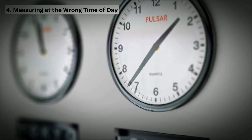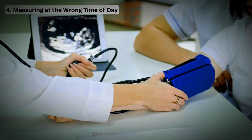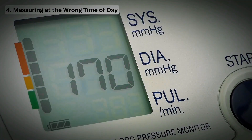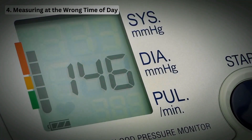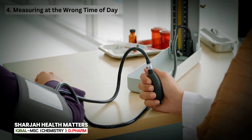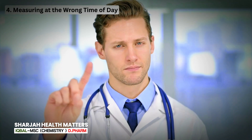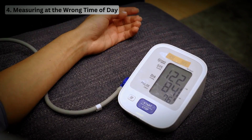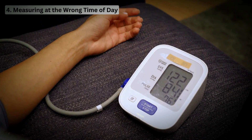Mistake 4: Not taking multiple readings. Blood pressure can vary, so it's important to take multiple readings and average them for a more accurate result. Take at least two to three measurements one minute apart and use the average. Don't rely on just one reading. Ideally, take two readings a minute apart at least twice a day — morning and evening — and track them over time.